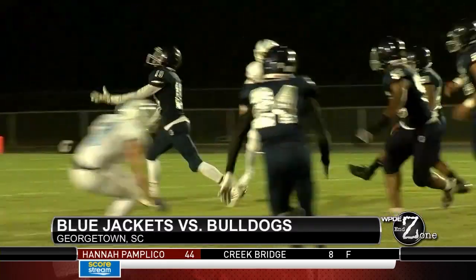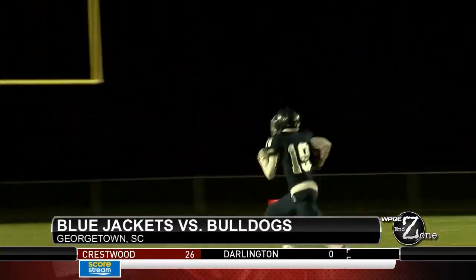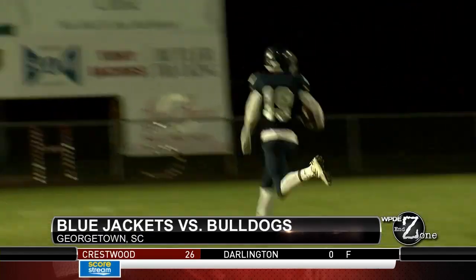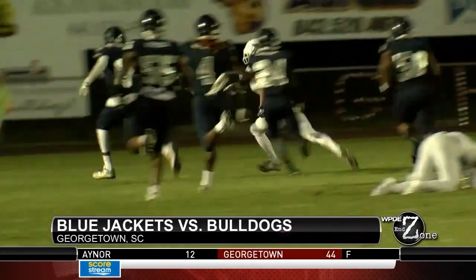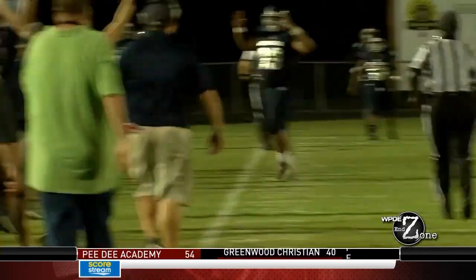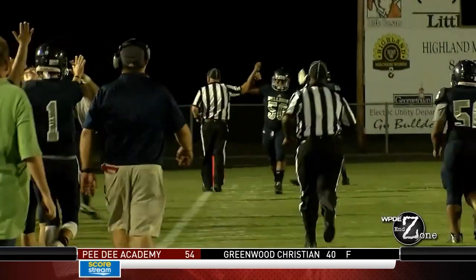Blue Jackets looking to get things going, but it's a tip and a pick. Maquan takes it the other way for the touchdown. Georgetown gets a two-point conversion and the Bulldogs were up 31-6. Ouch!